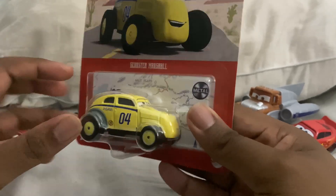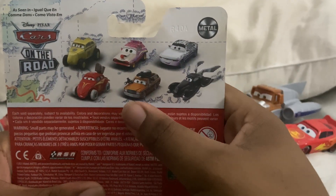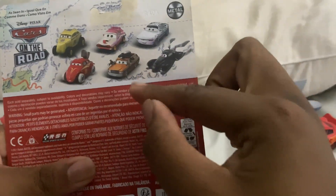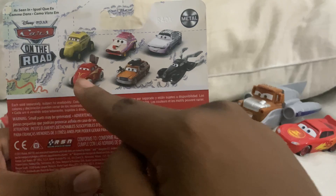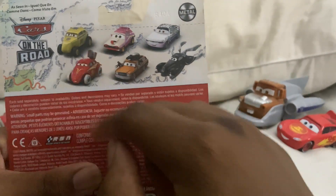So he is a 1:55 scale diecast. He is part of the Cars on the Road series, just came out back in September, and we're just getting new cases of these cars. I have every single car here — I'll be reviewing these two and I'm already reviewing him now.